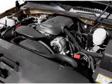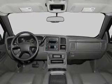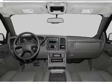Air conditioning. Power door locks. Power windows. Power steering. Cruise control. An alarm system. An AM FM stereo. And an adjustable tilt steering wheel.